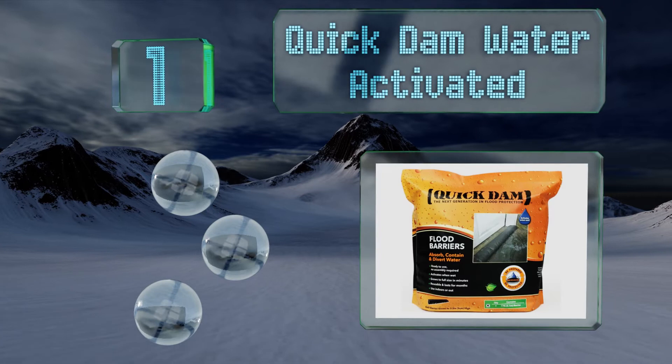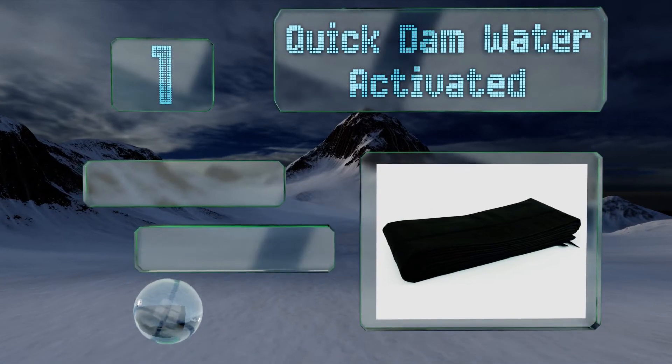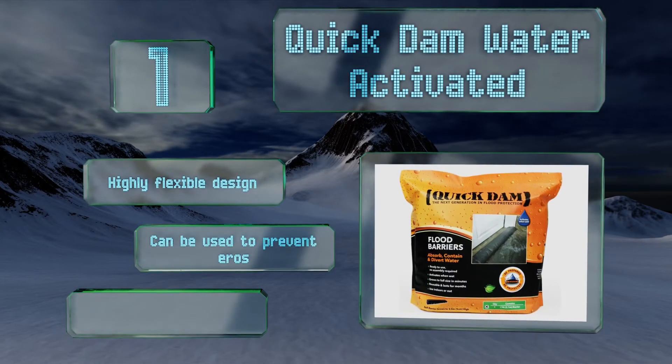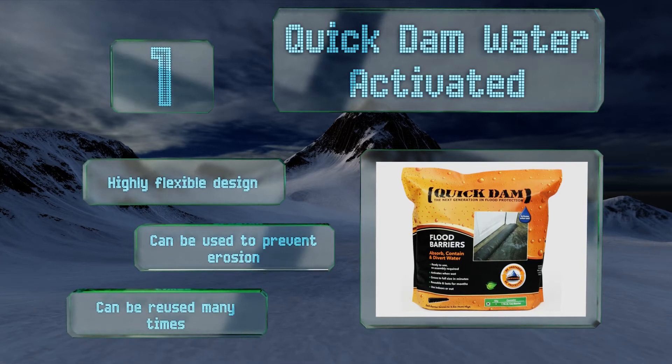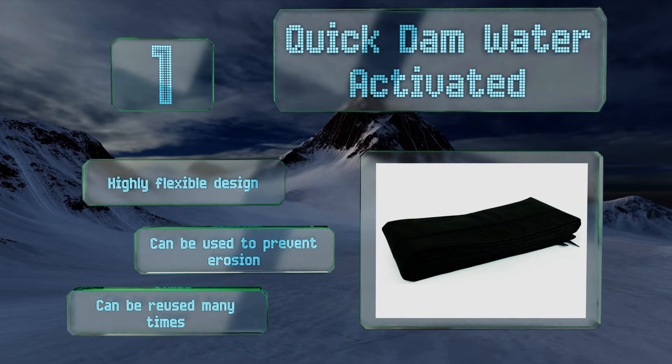Taking the top spot on our list, this Quick Dam water activator can be packed away in a box or on a shelf when not needed, yet expands to measure 17 feet in length and stands three and a half inches high in a matter of minutes after exposure to water. It's perfect for patios, driveways, and more. It's a highly flexible design that can be used to prevent erosion and can be reused many times.